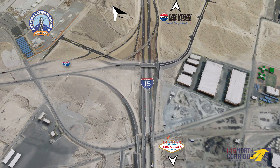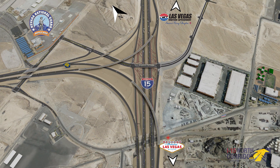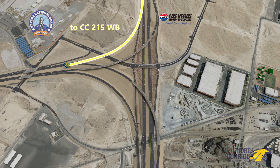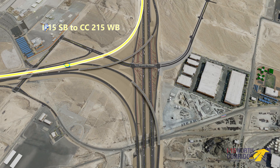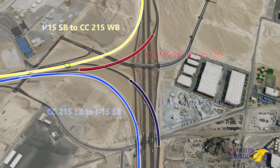This system-to-system redesign improves upon the existing design by providing direct movements between I-15 and Clark County 215, including I-15 southbound to 215 westbound, 215 eastbound to I-15 southbound, and direct connect flyovers for 215 eastbound to I-15 northbound and I-15 northbound to 215 westbound.